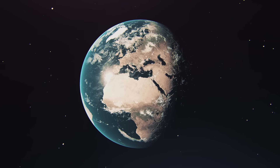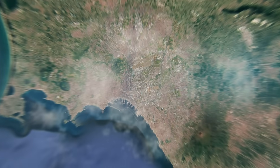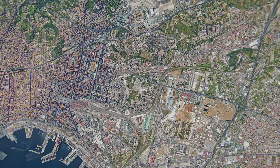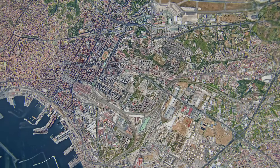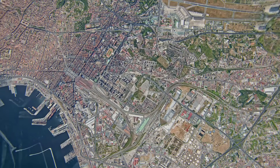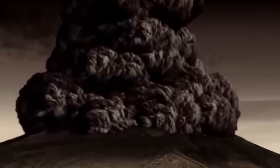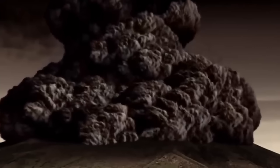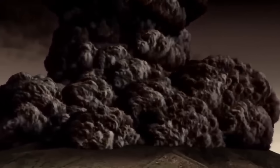Campi Flegrei is one of Earth's most hazardous volcanic systems, situated dangerously close to Naples, Italy, where millions live directly above its restless caldera. Something unusual and concerning is happening beneath its surface — conditions that differ notably from most other volcanoes exist here. Over thousands of years, a unique geological process has transformed volcanic deposits from an ancient eruption about 15,000 years ago into something unique to the Campi Flegrei system.